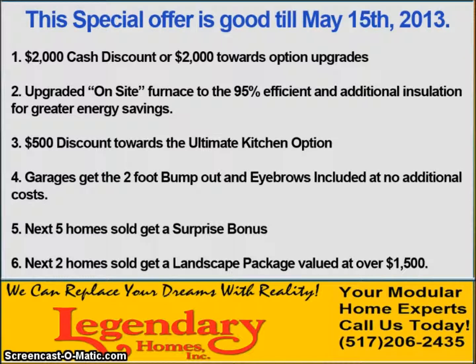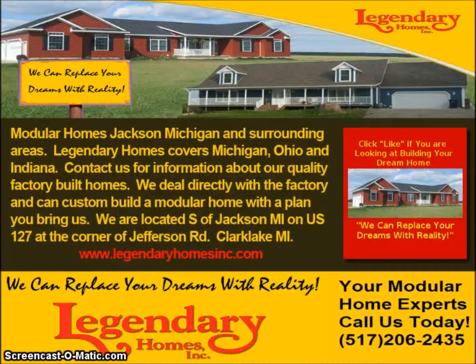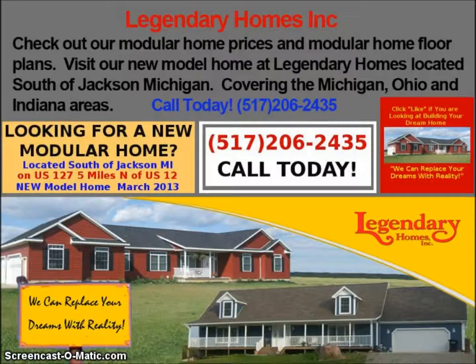So the combination of our package and the subcontractor discounts makes it the perfect time to buy. There's not going to be a better time to get a lower price. If you have any questions or anything I can help you with, be sure to give me a call. You can call me at 517-206-2435. Be sure to let me know if there's anything I can help you with. Thanks for watching this video and have a great day.